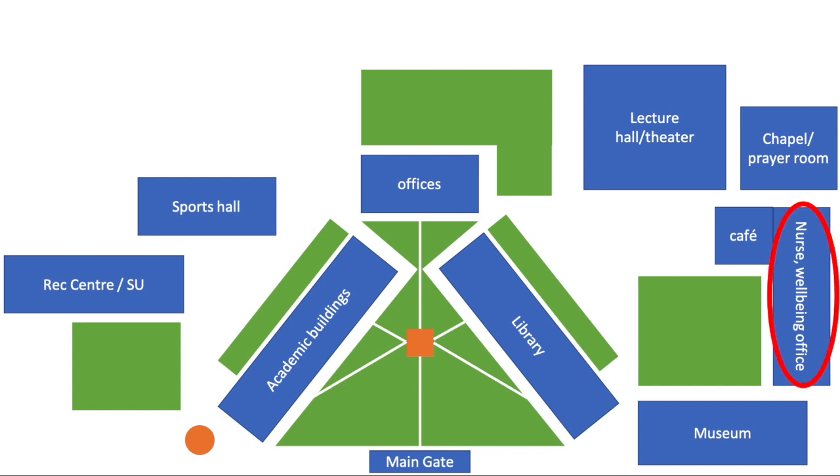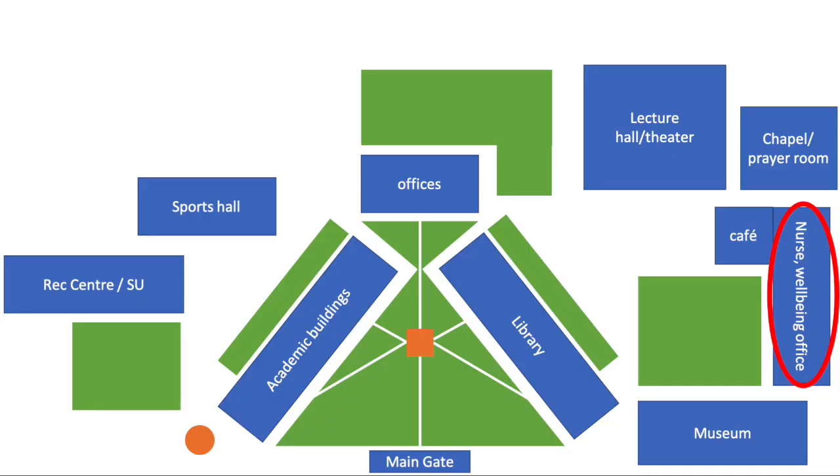Number ten: having a nurse on site is probably quite American. Having a wellbeing service for counselling and mental health issues I've seen in both the US and the UK, but I've never seen that in the Netherlands. The best you could do was go talk to your academic advisor — that was about the extent of it. If anything beyond that was needed, you'd be sent off to your GP.